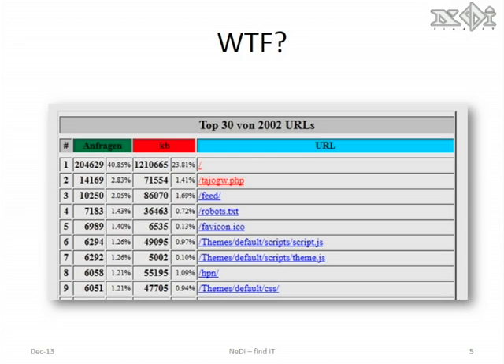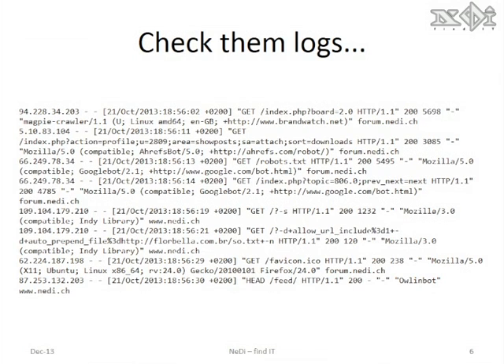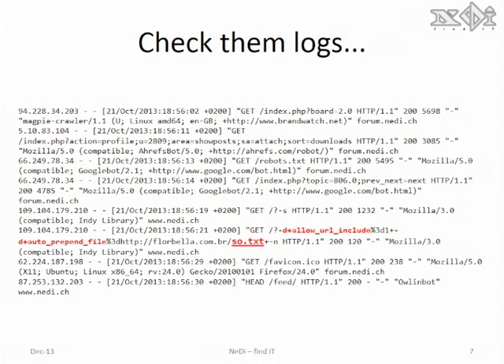Apparently it was used to relay spam from my website. I downloaded all access log files and had a look at how they did it. The provider pointed out they were including and prepending files because PHP safe mode was turned off. They were including the file sotext from florbella.com.br.